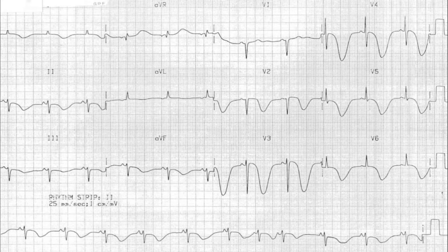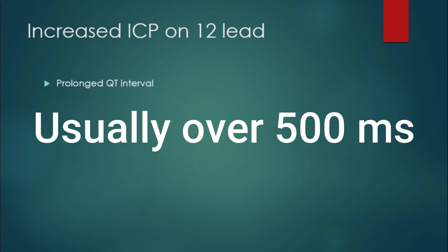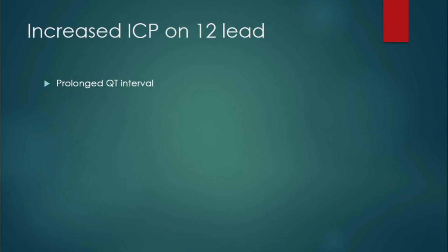We're going to get into those a little bit later and why this happens. So what can you expect to see on a 12-lead with a patient who has increased ICP? You're going to notice a prolonged QT interval — we noticed that with our cerebral T-wave patient. You can also see some ST elevation, as seen in the first example, and you can see a lot of T-wave inversions.